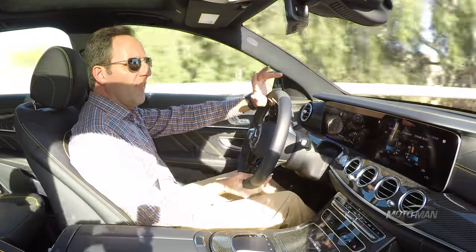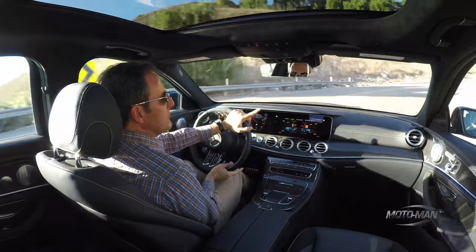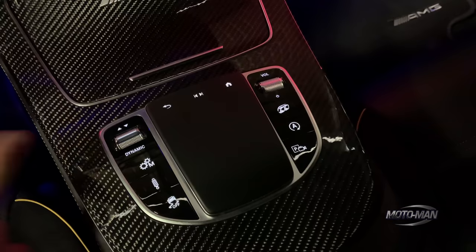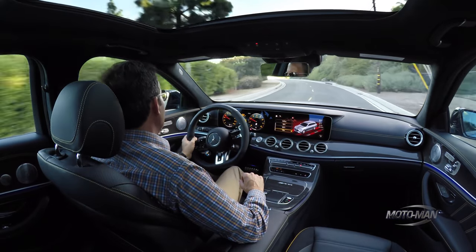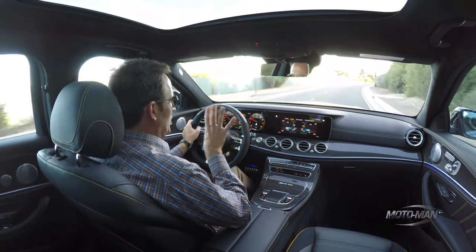This is more about providing more usable scenarios for the freaks like you and I that would actually drive something like this every day. There is a much wider delta between race and comfort modes. But enough of comfort mode — let's get back to the business end, which is race mode.